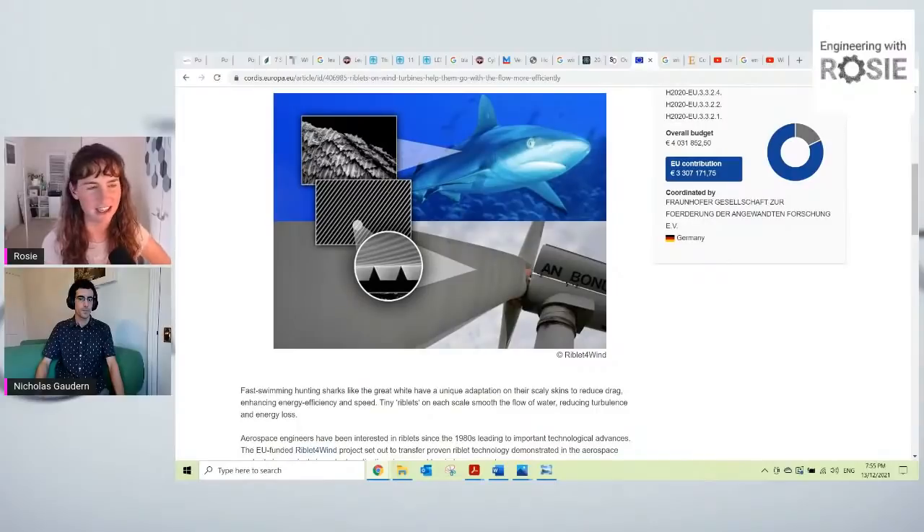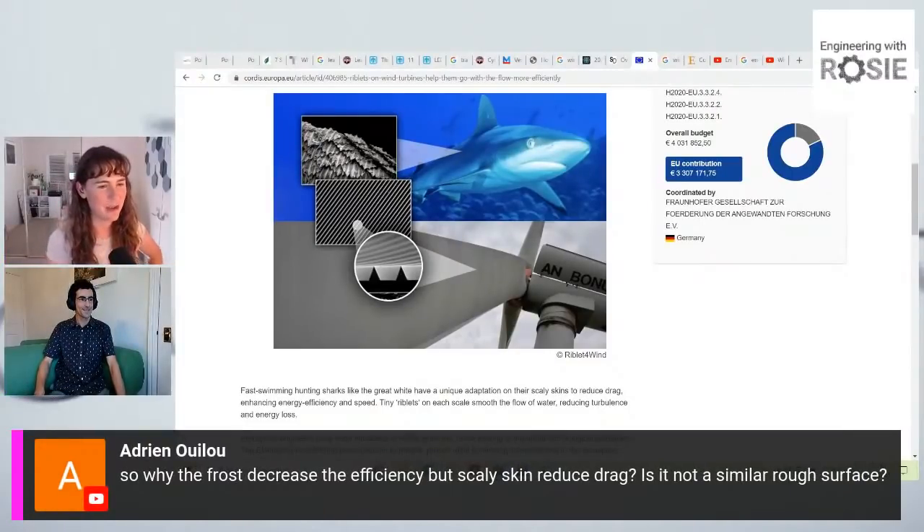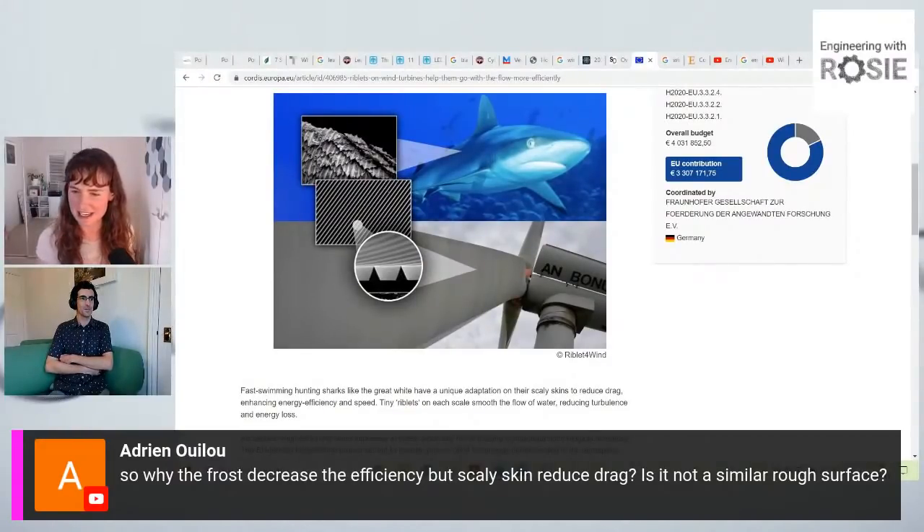A viewer asks: why does frost or ice when it builds up on a wind turbine blade decrease efficiency, but scaly skin reduces drag — isn't it a similar rough surface? On frost and scales, it's generally a matter of length scales. Frost and ice are on a much bigger length scale — they make huge lumps off the front of the leading edge. Ice can actually change the shape of your aerofoil, and it can increase the loads, which is also a problem. It fundamentally changes the aerofoil shape in most cases, which is generally bad. Ice is a much bigger structure than these riblets we're talking about, which are tiny — seven millimeter scale.